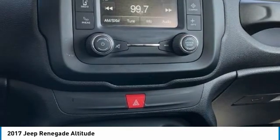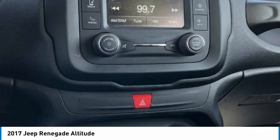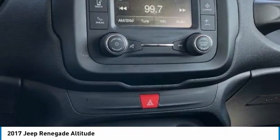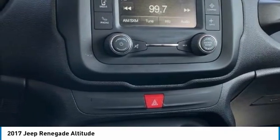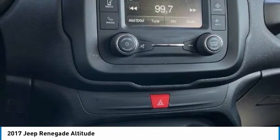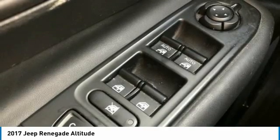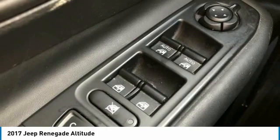Awards: 2017 KBB.com 10 Best All-Wheel Drive Vehicles Under $25,000; 2017 KBB.com 10 Coolest New Cars Under $18,000; 2017 KBB.com 10 Most Awarded Brands. MTN View at 153 prides itself on value pricing and exceeding all customer expectations.